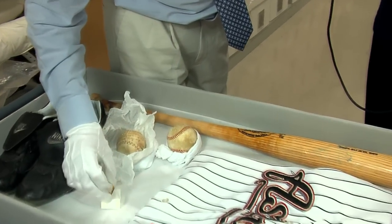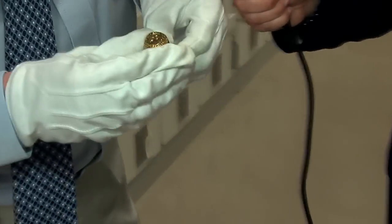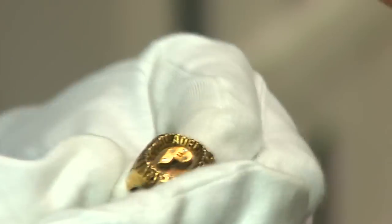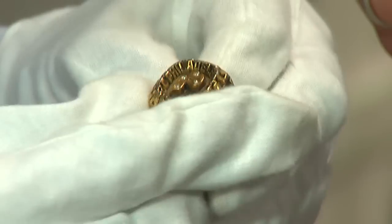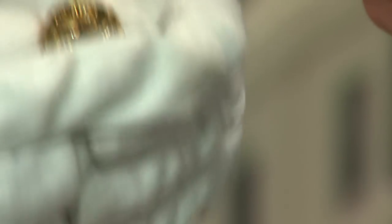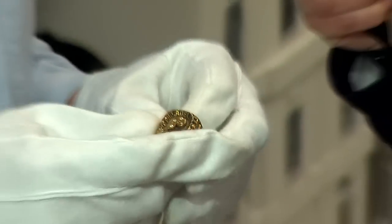We have some other artifacts here that you've pulled. Can you tell us a little about this ring? This is a ring that was given out on Opening Day 1981 by the Philadelphia Phillies to their fans to commemorate the 1980 World Series Championship. We didn't receive this until 2009. The donor actually went to this game as a kid in 1981, and then in 2009, as an adult, almost 30 years later, decided to donate this ring to the collection.